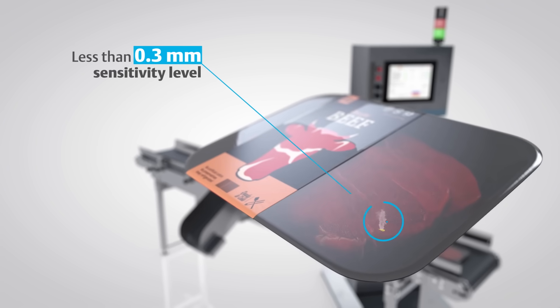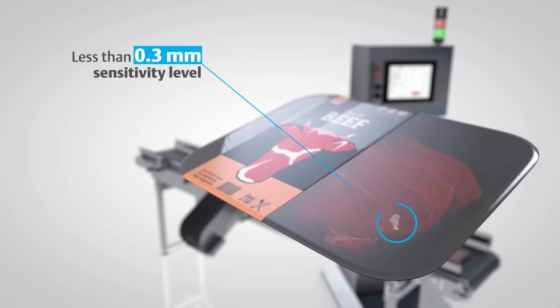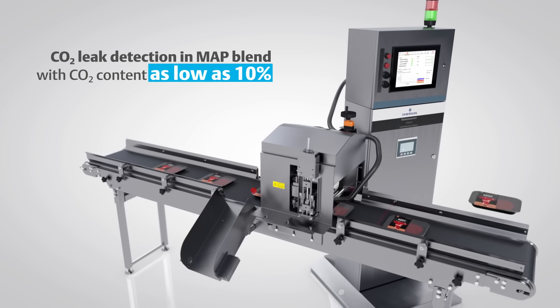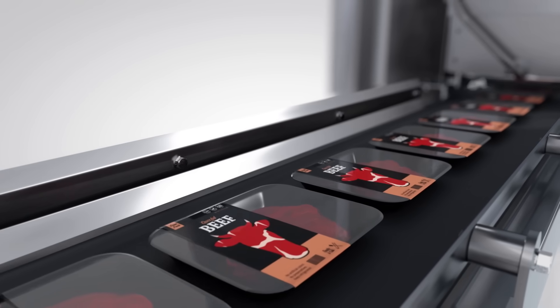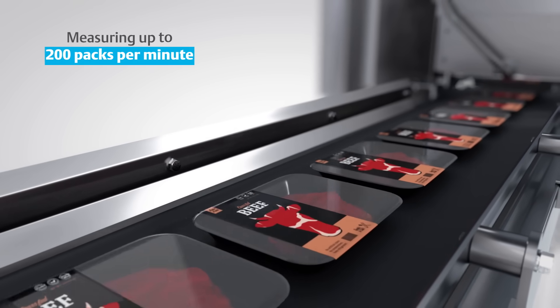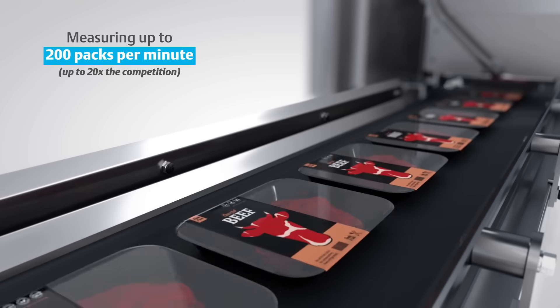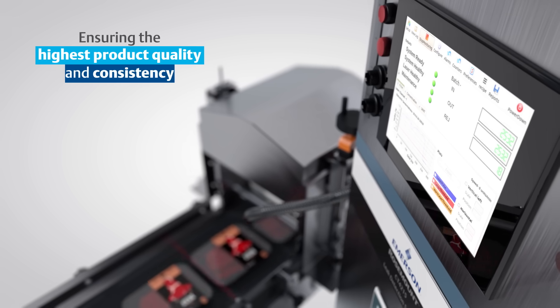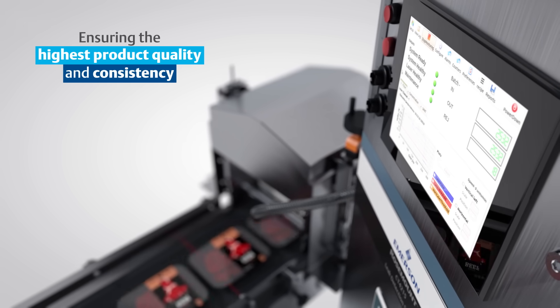QCL detects trace gases and leaks for reliable accuracy, identifying package leaks with CO2 content as low as 10%. The CT4215 delivers the market's highest operating speed, capable of measuring up to 200 packs per minute, ensuring the highest product quality and consistency your customers expect.